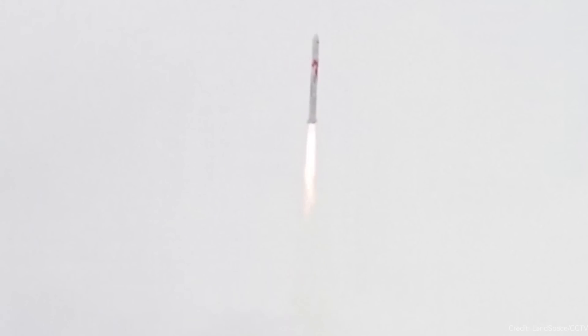Congratulations to Landspace. The rocket itself didn't carry a payload and they weren't able to recover the first stage, so it's definitely not in the same class as what we'll eventually hope to see from SpaceX, Blue Origin, or ULA. But still, a methane rocket got to space. There are actually a bunch of Chinese companies working on methane rockets, so there's a race within a race to get methane rockets into space.